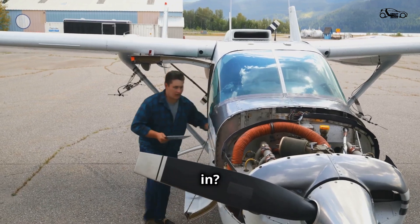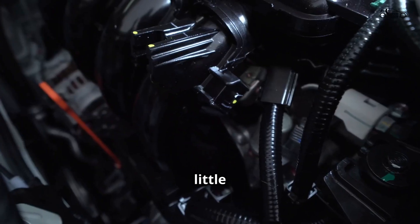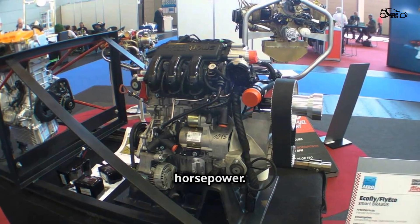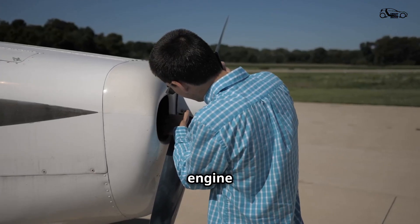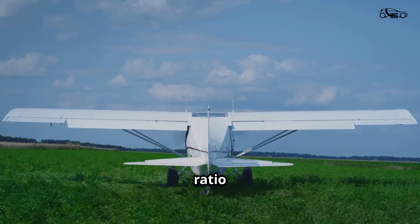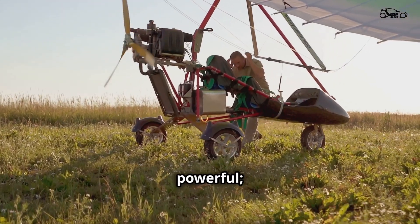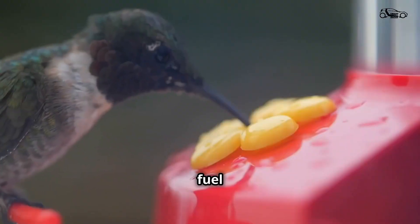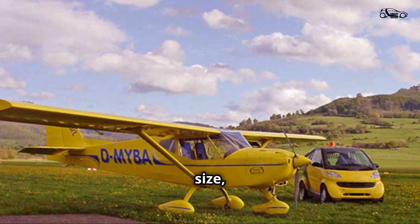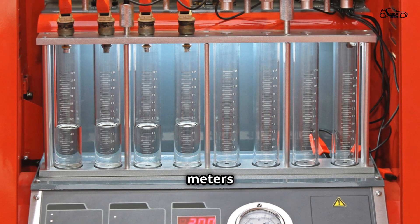So what did all this tinkering result in? The EcoFly M160 — a marvel of engineering that packs a surprising punch. This little three-cylinder engine, displacing a mere 799cc, churns out a respectable 80 horsepower. That might not sound like much, but this engine is incredibly light, tipping the scales at just over 150 pounds. It's this power-to-weight ratio that makes it perfect for ultralight aircraft. The M160 is more than just powerful — it's also efficient, sipping fuel like a hummingbird and boasting impressive fuel economy for an aircraft engine. This is partly due to its small size, but also thanks to the electronic fuel injection system that precisely meters fuel delivery.